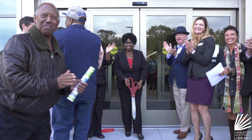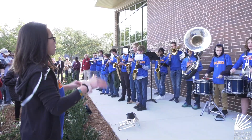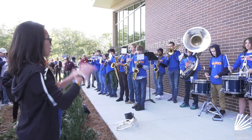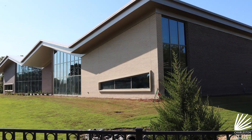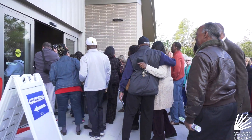And just like that, the Baxter-Patrick-James Island Library is open. The 20,000 square foot building is located on South Grimble Road, and the community lined up to explore it Saturday morning.